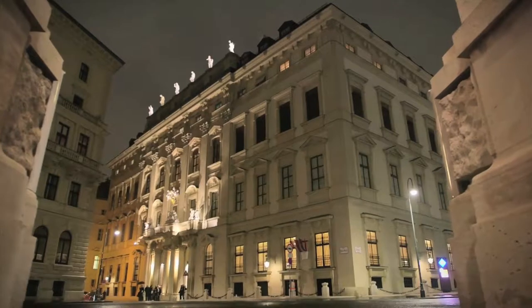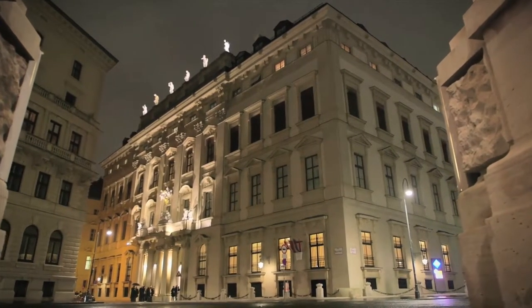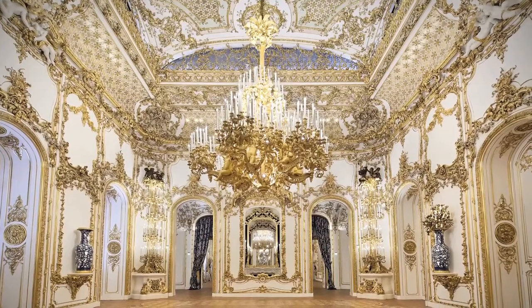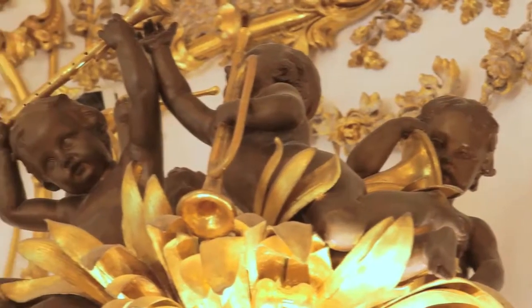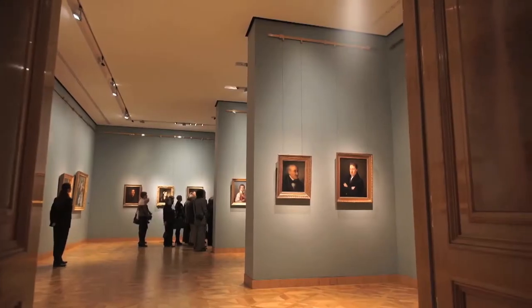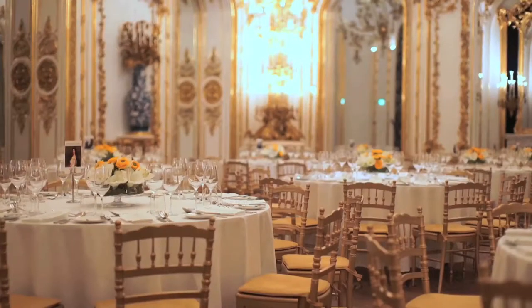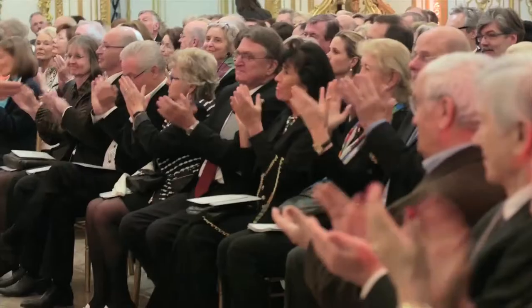The city palace of the princely family of Liechtenstein has been renovated for almost five years and appears now in all its former glory. Inside this architectural jewel, historical splendor is combined with the most modern technology. Experience one of the most exclusive venues for culture and events in Europe.